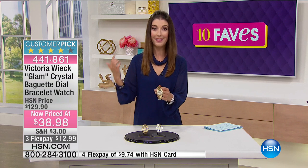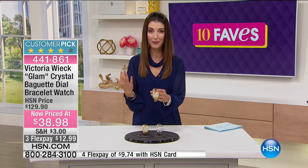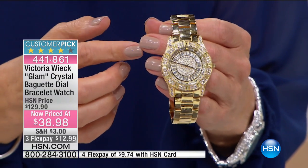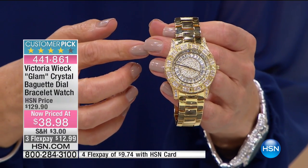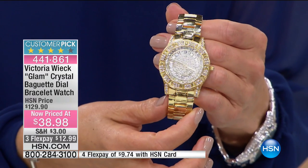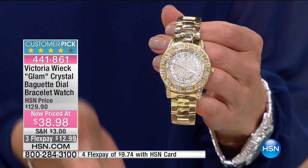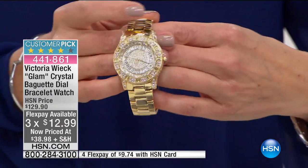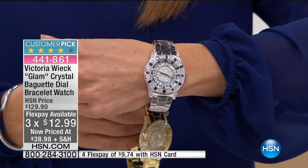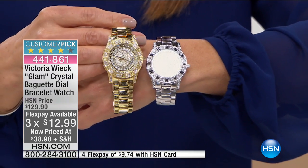I've never presented this watch at this price until today. So if you're a Victoria Wick fan, maybe you're coming back and picking your favorite color. We have both the gold tone and the silver tone. I have the gold tone here — it is the most limited of the two. Today we have three flex pays of $12.99. Wow, this is a lot of watch. Let me show you the silver tone — I've been wearing this for the last hour or so. There's the silver tone; they are both absolutely stunning.